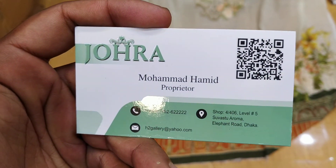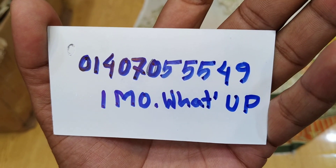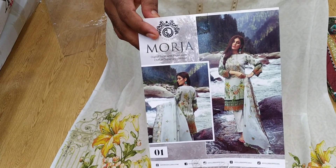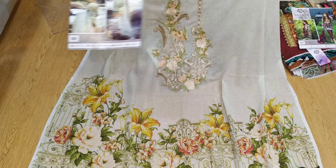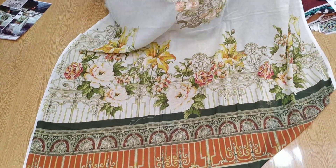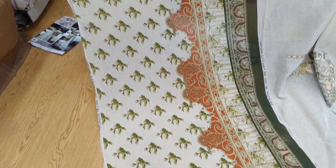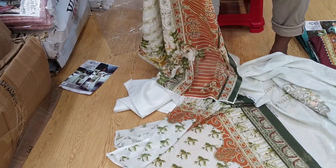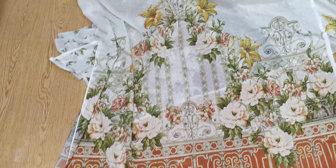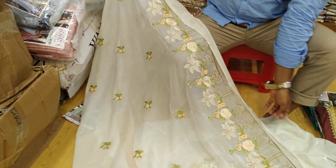Let's start with the store. The two hands are full. This is the back part. This is the back part. This is the white color.